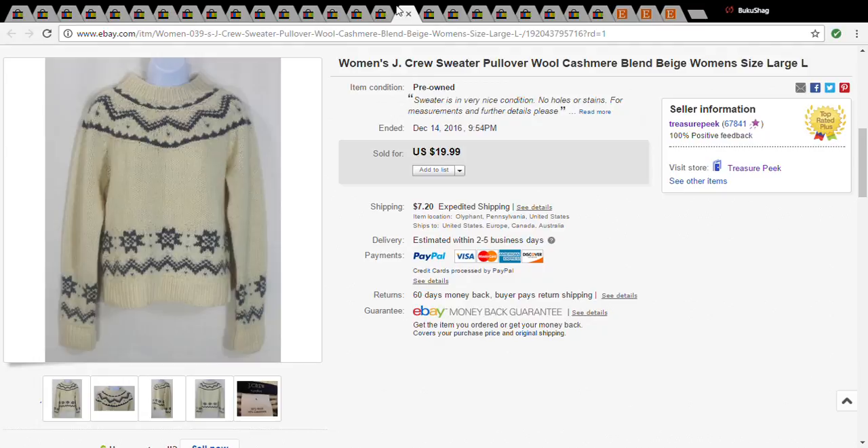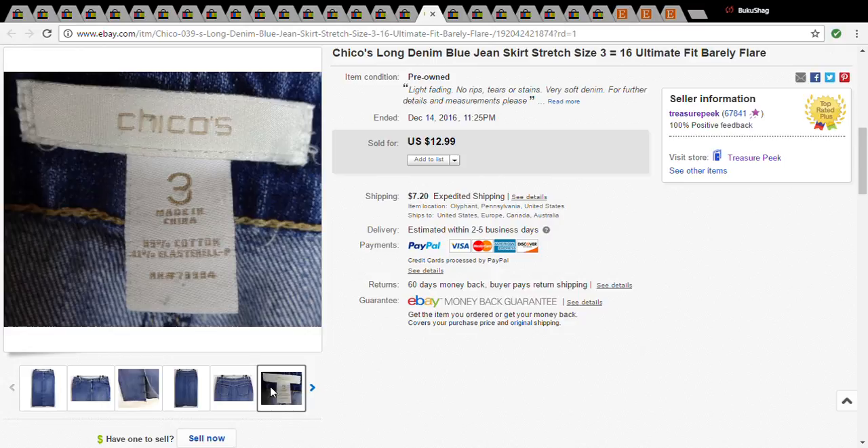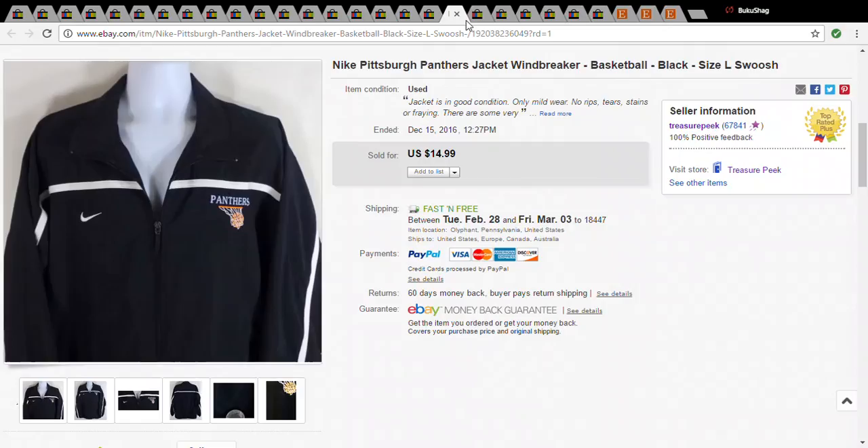This is a Chico's long denim blue jean skirt. I've done pretty well with these long jean skirts with the slit either in the back or the front. I picked this up for three dollars at the Salvation Army and it sold for $19.44.